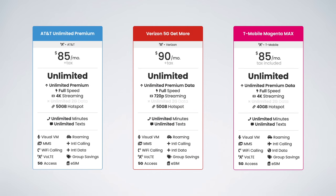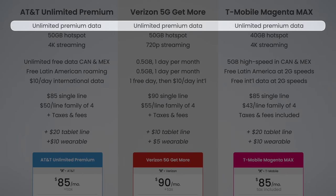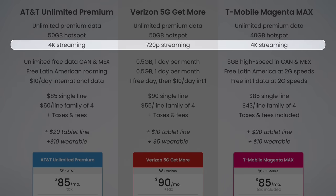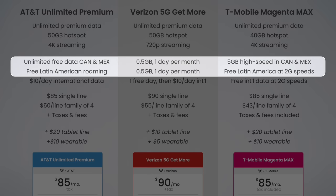How does AT&T Unlimited Premium compare to the top-tier plans from Verizon and T-Mobile? Here's the full breakdown of AT&T Unlimited Premium versus Verizon 5G Get More versus T-Mobile Magenta Max. AT&T Unlimited Premium includes the same amount of premium data as the other plans, and it ties with Verizon in offering the most hotspot data at 50 gigabytes. AT&T likely increased the hotspot data from 40 gigabytes to 50 gigabytes specifically to match Verizon's plan offering. AT&T also ties with T-Mobile in offering the best video streaming quality at up to 4K resolution. A big win for AT&T is they offer the best data roaming in Canada and Mexico — unlimited high-speed data roaming in Canada, Mexico, and 19 other Latin American countries. T-Mobile offers just 5 gigs of high-speed data roaming in Canada and Mexico per month, and Verizon offers just one free day of roaming with only half a gig of high-speed data in Canada and Mexico.